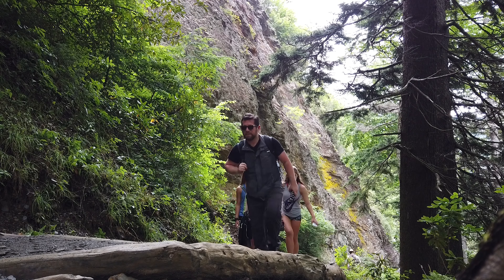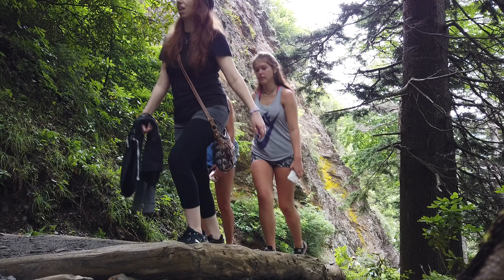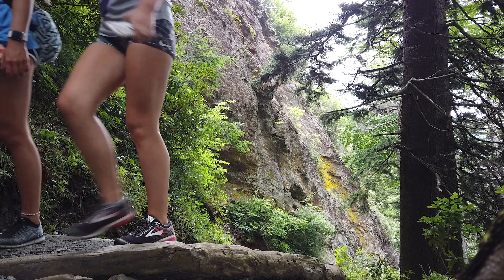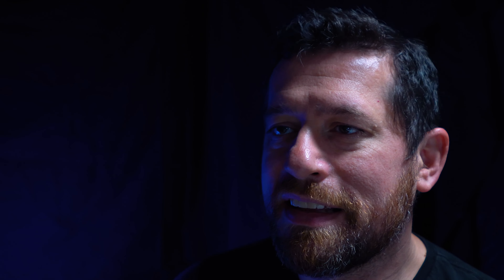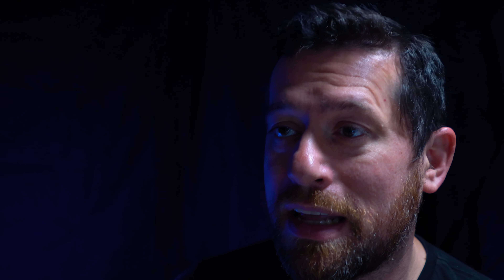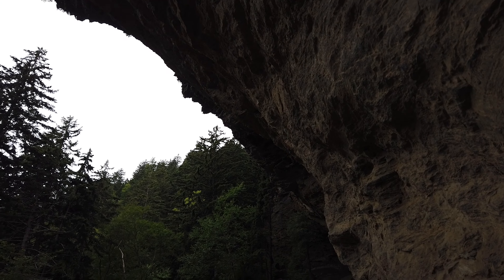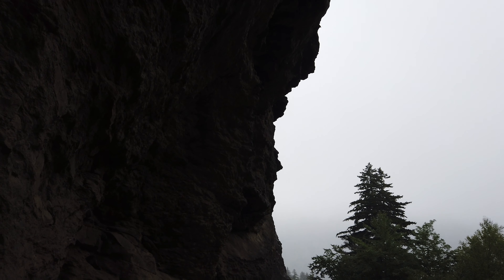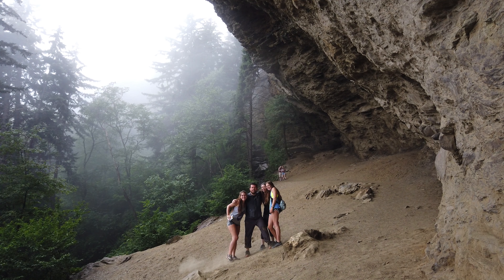That last little stretch — you eventually come to a staircase and you know you're at the bluffs because you can see them in the distance right behind the staircase. You take that last little bit of energy, climb up those stairs one step at a time, and finally you're at Alum Cave Bluffs. You're not going to need me to tell you how beautiful it is from that vantage point.